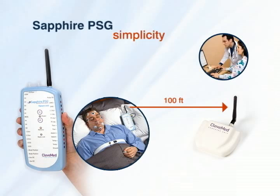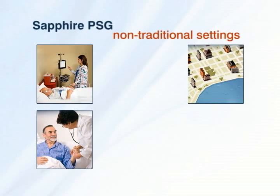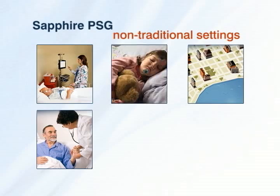The simplicity of the system makes it uniquely suited for the traditional sleep lab as well as for non-traditional settings such as hospital rooms, remote facilities, pre-surgical suites, patient homes, sleep lab hotels, and nursing homes.